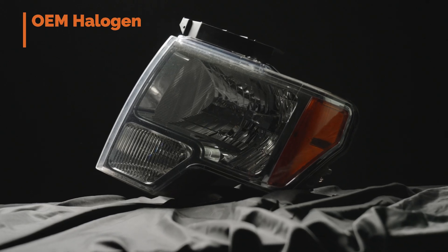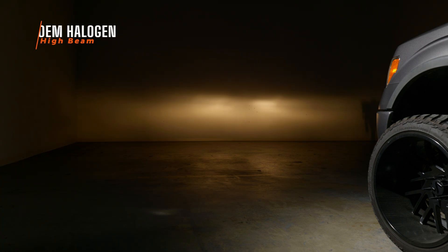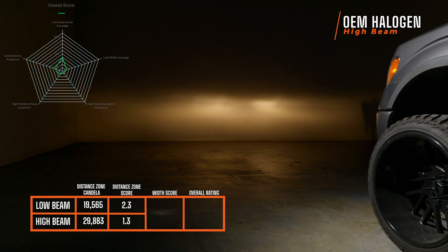Let's first start with the stock halogen headlight. This is what it looks like on low beam and as you can see it's a straight-up turd. The low beam is not wide but it does have a well-defined cutoff and regulated foreground. The width coverage and distance projection is super weak. When you turn it to high beam it turns your low beam off, and it's lacking the intensity I'd really like. On low beam it scored a 2.3, on high beam a 1.3 with a width score of 1.3, giving an overall rating of 2.1.